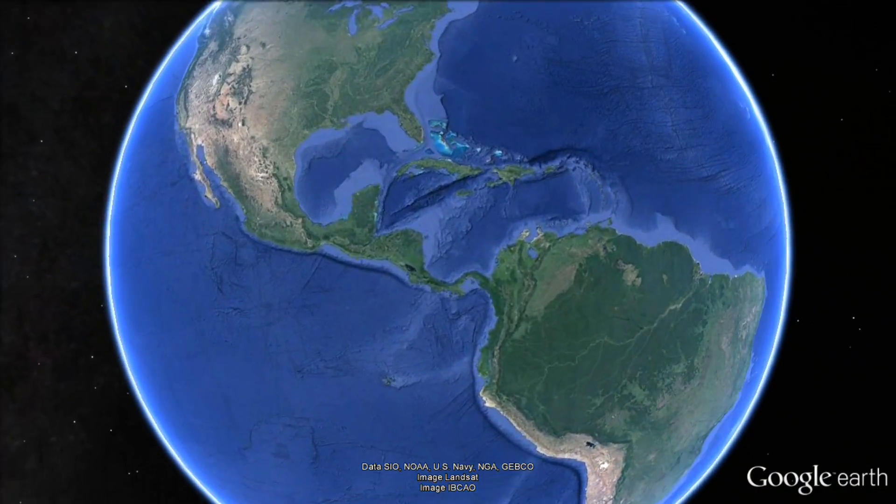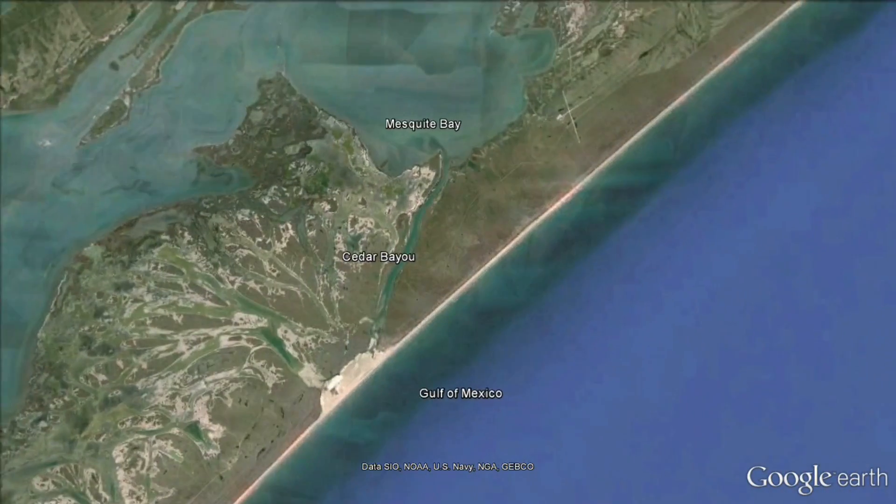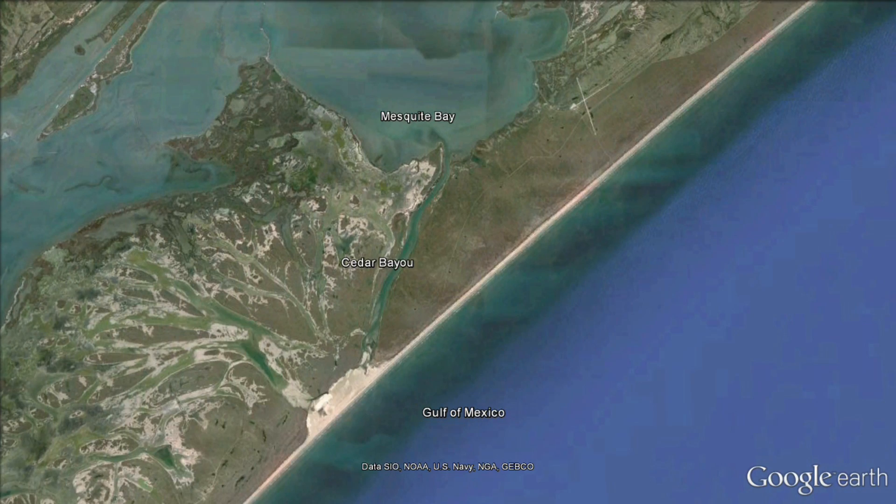Cedar Bayou is a natural tidal inlet that historically connected Mesquite Bay to the Gulf of Mexico. It was closed to prevent oil from the Ixtacuan oil spill from reaching the Texas mainland in 1979.